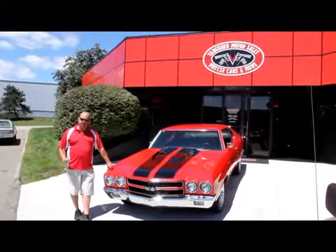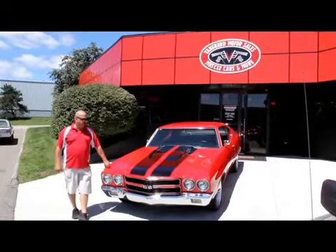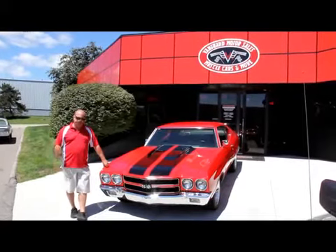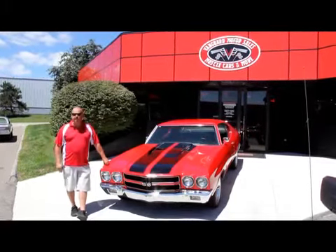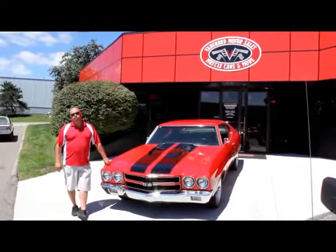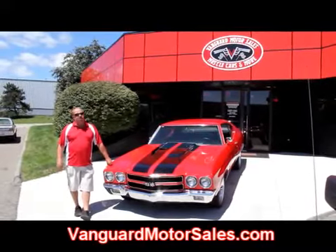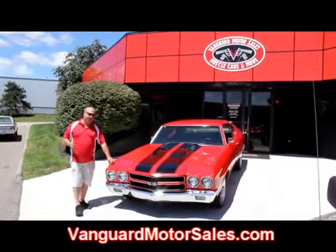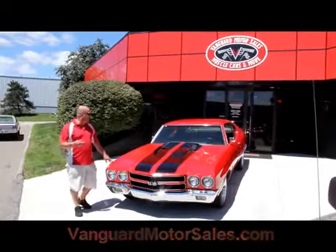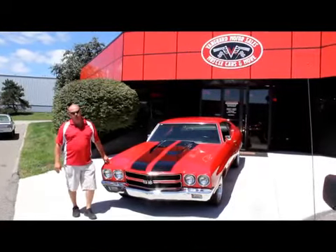We're always looking for these because you guys love them. They run out of our showroom so fast — I'm surprised this one's still here. If you're catching us on YouTube, go to our website at VanguardMotorSales.com. You can see about 100 pictures of this car. We're going to put it on the lift, get under the hood, get in the interior, and show you everything you need to know to make a good decision on your muscle car investment.